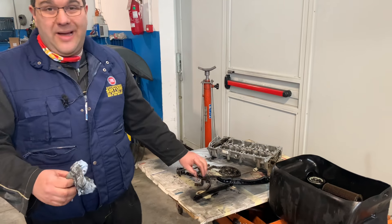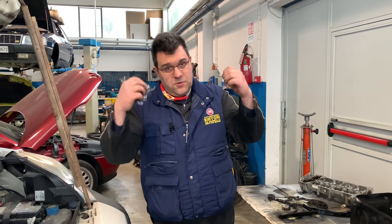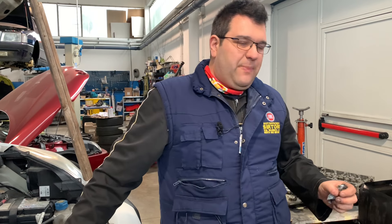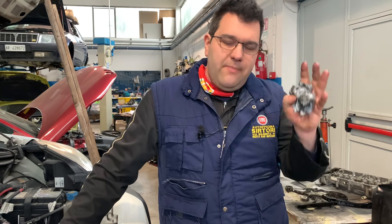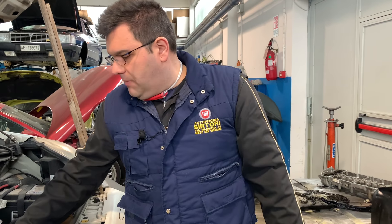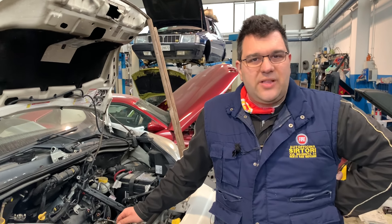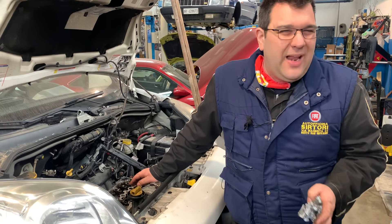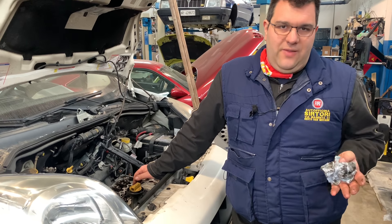È meglio sempre fermarsi prima. Questo è sempre il solito discorso: chi più spende, meno spende. Se si fa la manutenzione prima, non si arriva a questo. È vero che se si spacca la catena di distribuzione, nove e mezzo su dieci, oltre a rompere i martelletti, non succedono danni. Però può capitarvi che succedano danni anche alle valvole, perché se il martelletto si spacca ma la velocità è talmente elevata, può essere che il pistone riesca a rovinarvi la valvola.